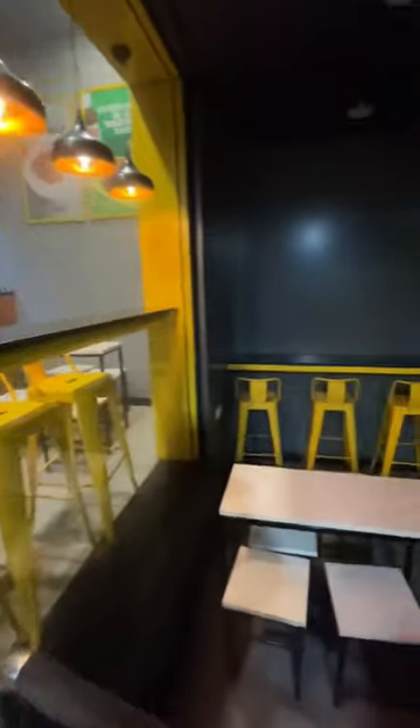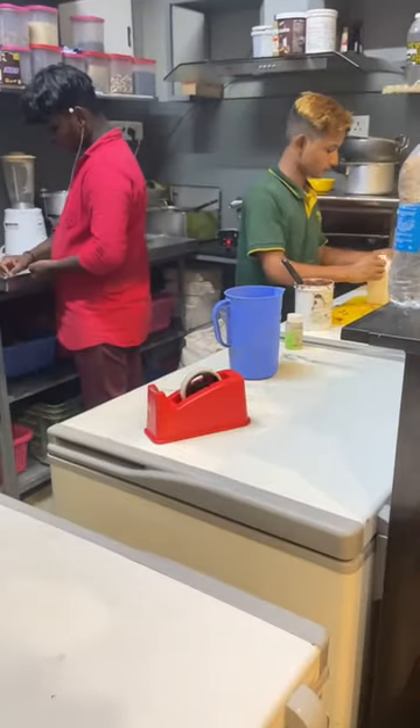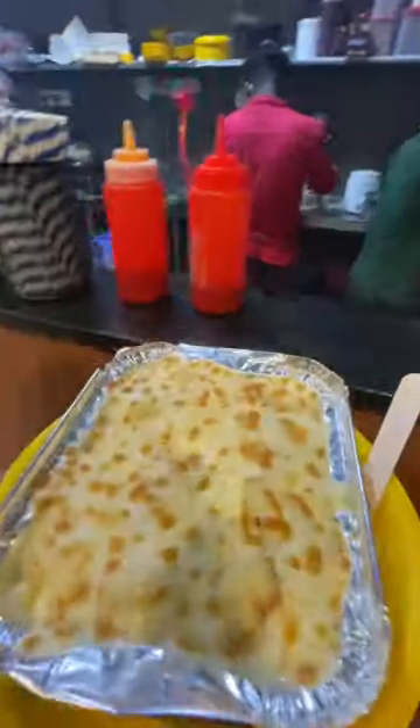This restaurant is a very small restaurant, but it is very cute and compact. It is very nice to have chairs in the indoor and outdoor.